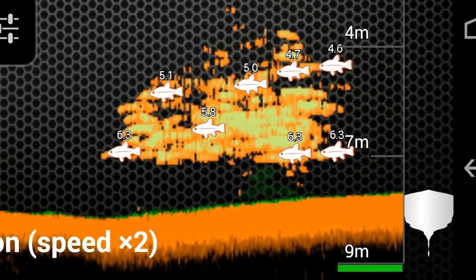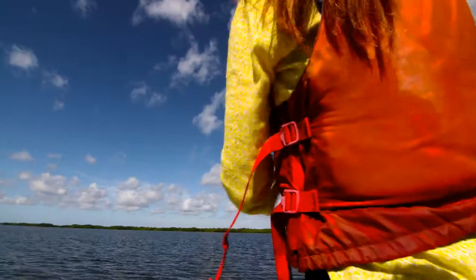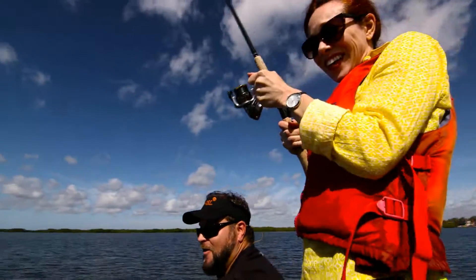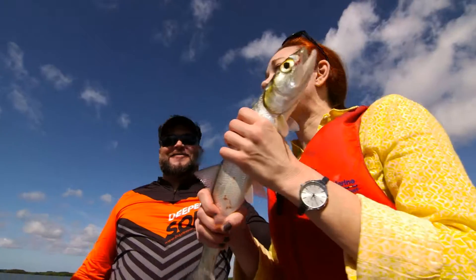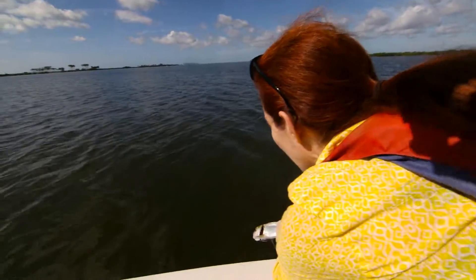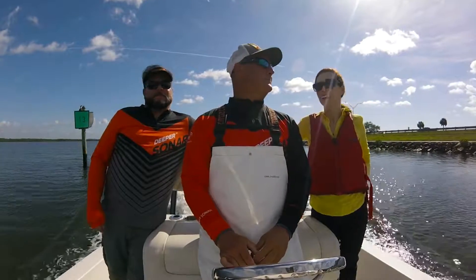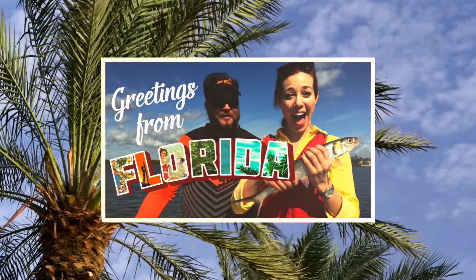Captain J had a fish on the line, and he let me take over. I cannot believe this. Keep your rod tip up. Oh my gosh — what do I do? Hand it with Captain J. No way. My dad's gonna be so excited. Dad, I caught a fish! After the catch, it was time for the release. She was out of here. And thanks to Casey and Captain J and Deeper, I send you away today with greetings from Florida.